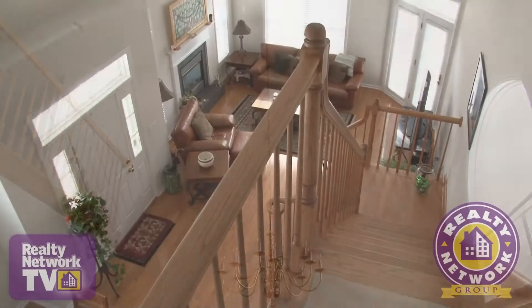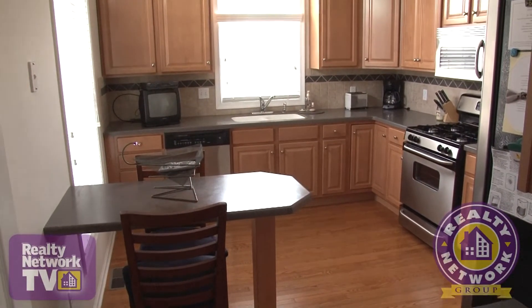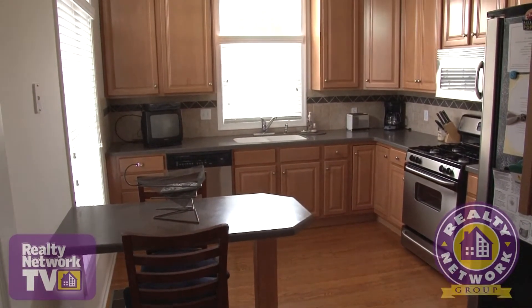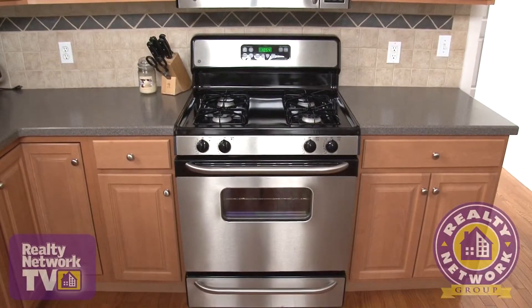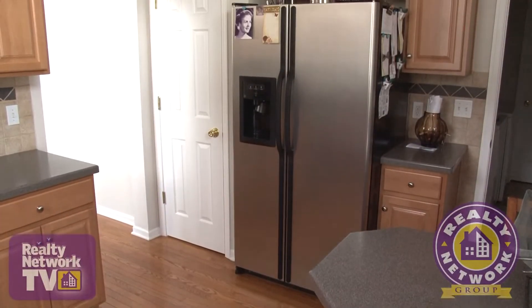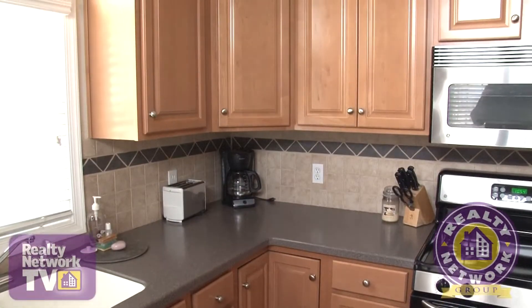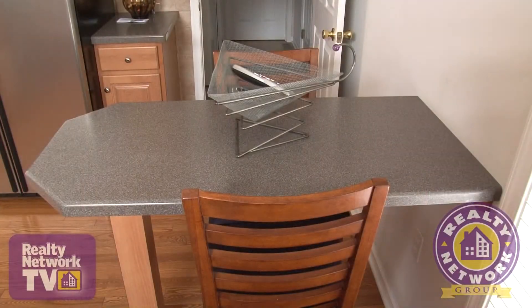A second floor balcony overlooks this bright and cheerful room. The spotless kitchen is well-appointed with hardwood flooring and cabinetry, Corian countertops, natural gas stove and a double sink. Black and stainless steel appliances are offset by a neutral tile backsplash. You'll find plenty of room for meal prep in this well-designed kitchen.